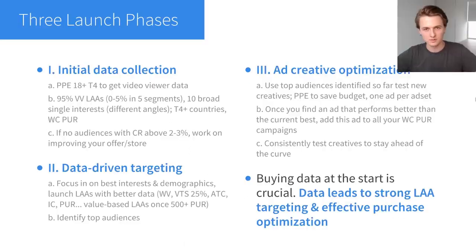Now I want to give you an overview of my Facebook Ads launch strategy. It's a bit complicated so I broke it down into three phases. This is the exact strategy I used to launch this store. Phase one is the initial data collection — when you're launching a new store you have no data, you don't know who the best people to target are, and you can't build lookalike audiences. Your goal in this phase is just to get the ball rolling, get spend going, and start collecting data.